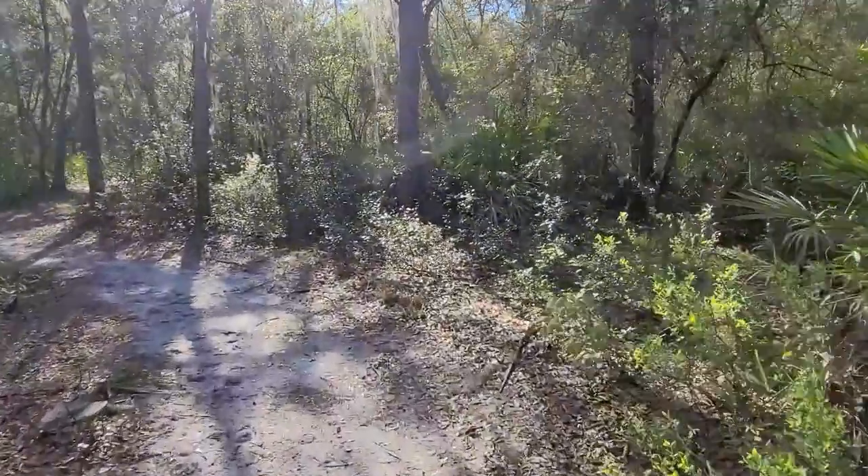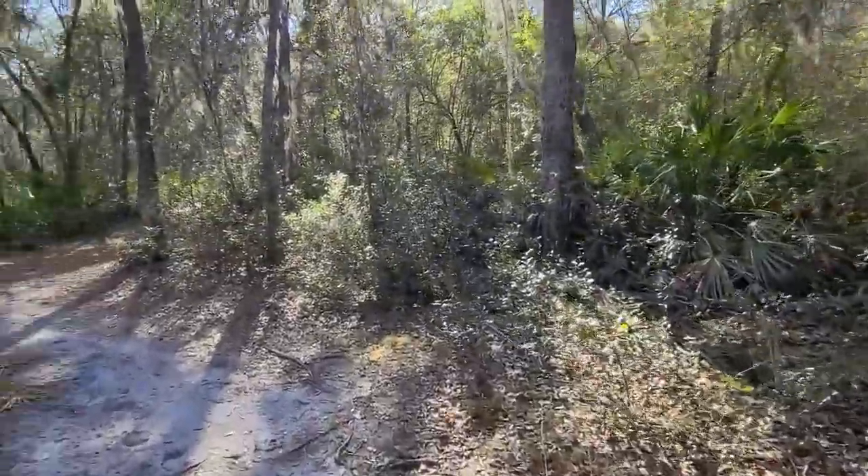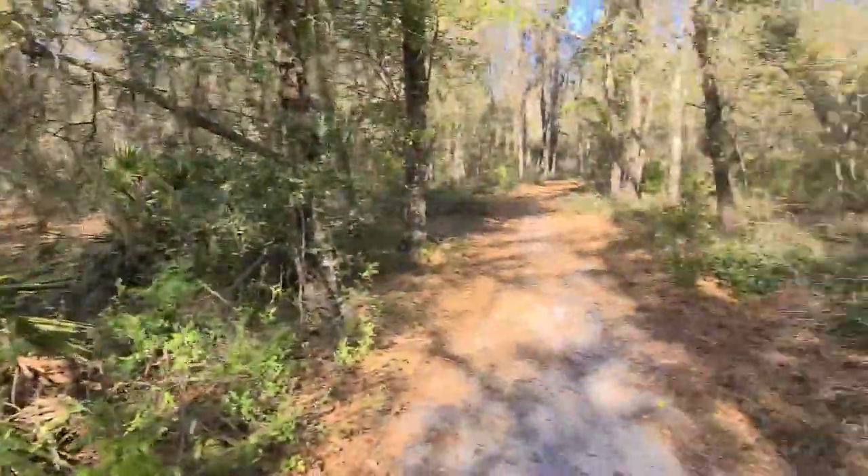We're up here in Gainesville — this is near Gainesville. My wife's having surgery today. Hope everything's going to be okay for her.